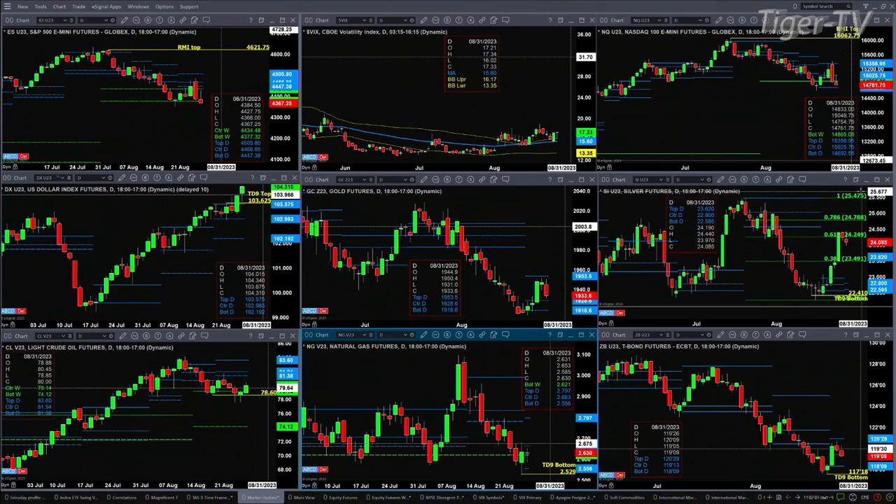This is a profile that is trying to form below price — that's a bullish signal for silver. It doesn't mean that price can't pull back to test that level of resistance, which right now would be 23.62, but it is a bullish signal. Light crude has held its swing point down at 78.60, with resistance up at the 81.38 to 81.94 level. Natural gas will complete a TD9 count bottom pattern today and is also forming a new profile, with support at 2.55 and resistance up at 2.79. The 30-year Treasury is consolidating within its daily profile. It does have a TD9 count bottom as well. If it continues to trade lower, support will be down at the 118.09 level.